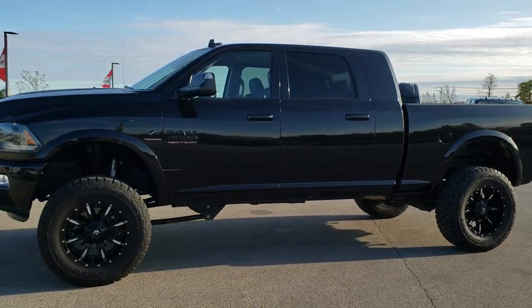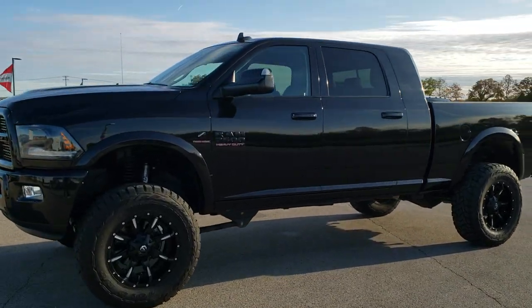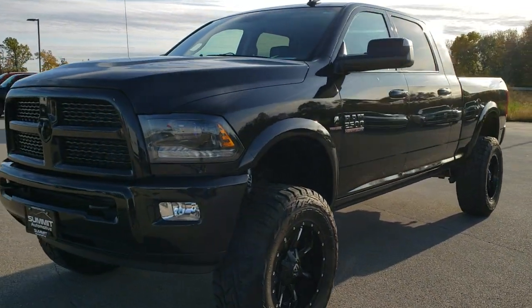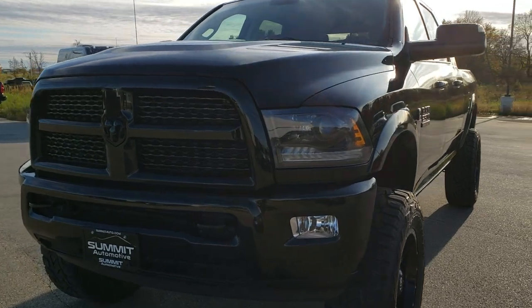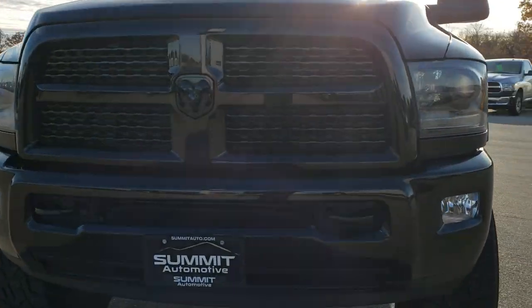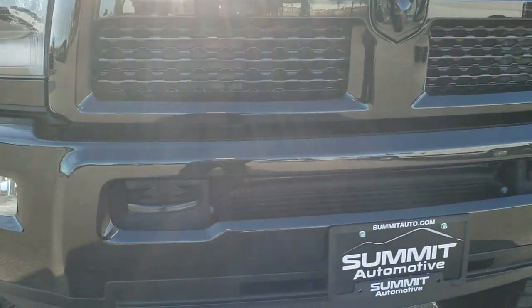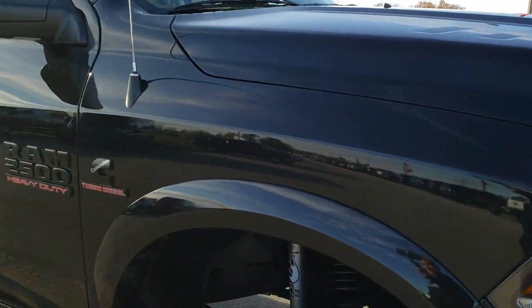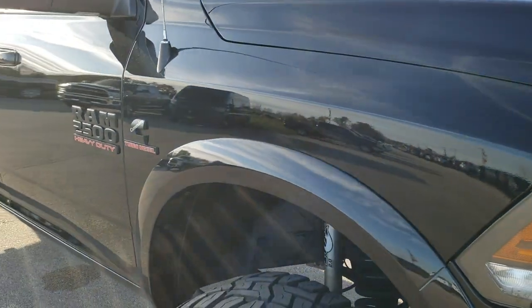This is stock number 10362. We are here at Summit Automotive in Fond du Lac, Wisconsin — your new and used heavy-duty truck and Ram headquarters. Today we are checking out this really good looking, really clean 2015 Ram 2500 Mega Cab Short Box.